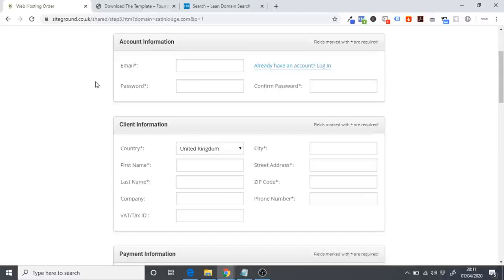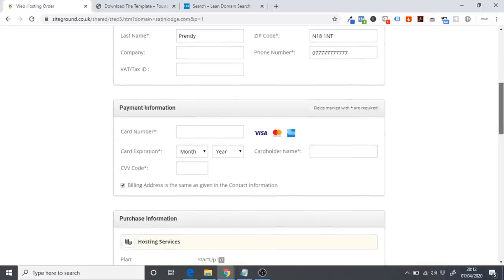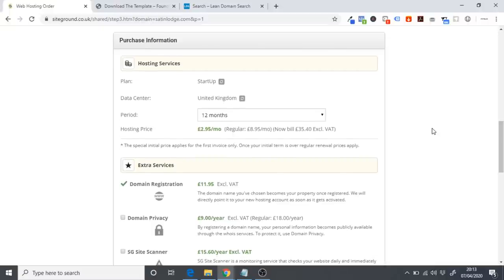Once you click Proceed, you'll be asked to enter account information: your email and password, then some personal details — your country, city, last name, and first name. Scroll down and enter your payment information, your card number, so you can pay for the hosting.